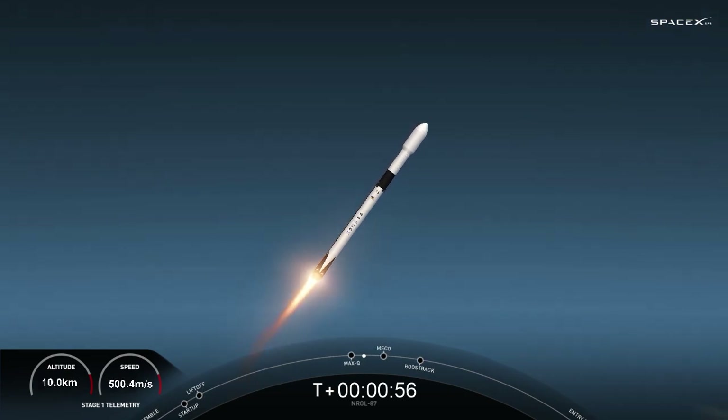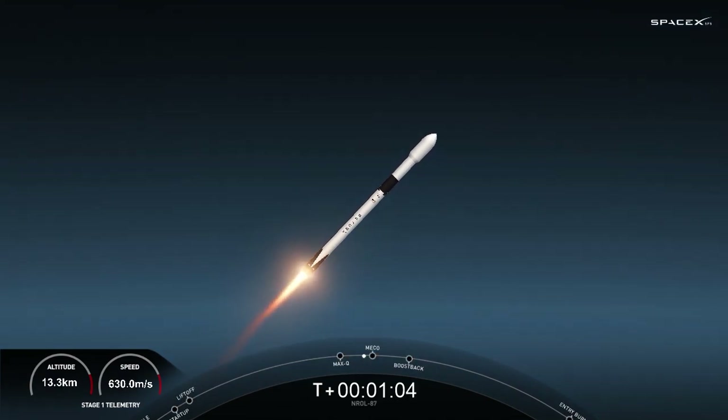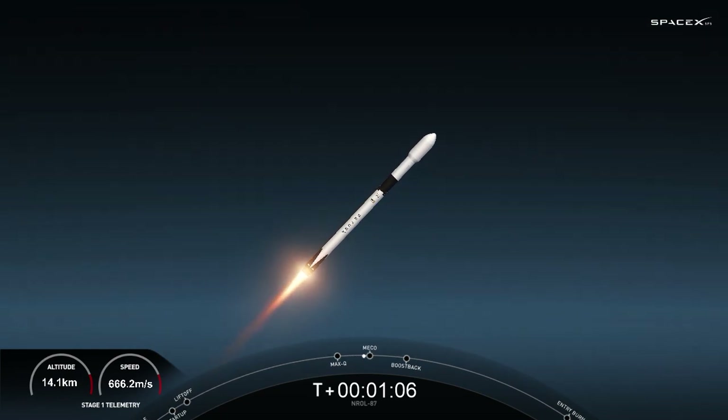Now, in the next couple minutes, we have five events coming up in quick succession, starting with main engine cutoff, stage separation, stage one flip, second engine start one, and then the boost back burn.